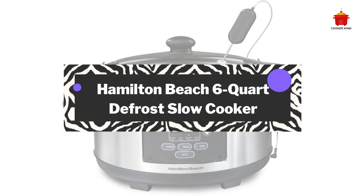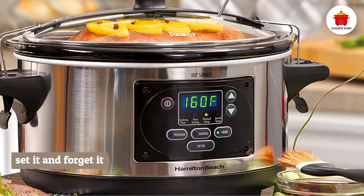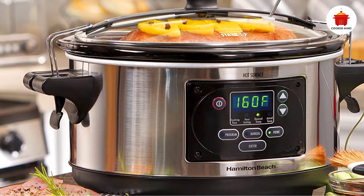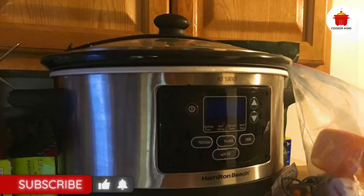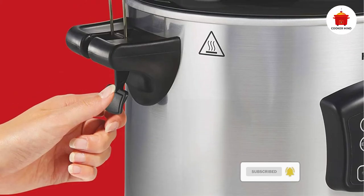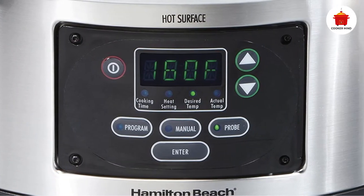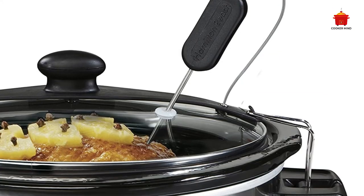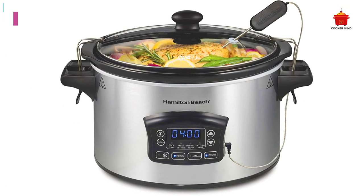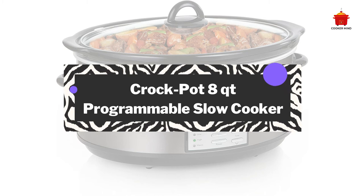Number three: Hamilton Beach 6-quart Defrost Slow Cooker. This model solves one of the biggest pain points in slow cooking — you can cook from frozen. The set-it-and-forget-it ease is maximized as you can cook your protein directly from the freezer, with no need to plan in advance or wait overnight for things to defrost. The Hamilton Beach Defrost model follows USDA food safety guidelines to defrost your meat at a food-safe temperature before switching to slow cook mode. It also comes with a probe thermometer, plus low and high settings, a warm setting, and manual time and temperature options.